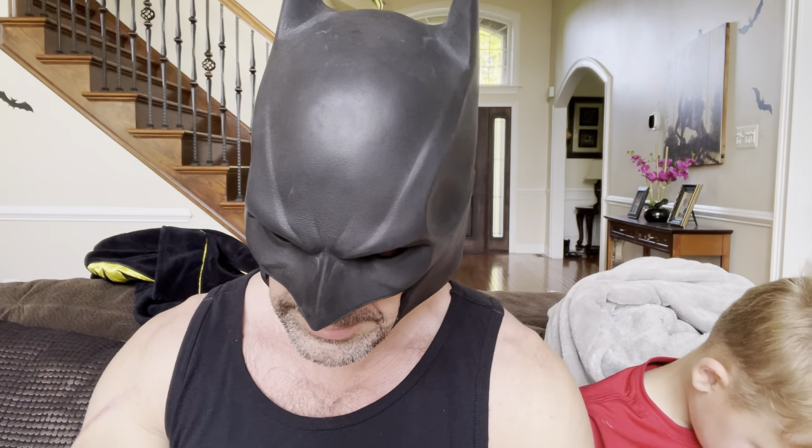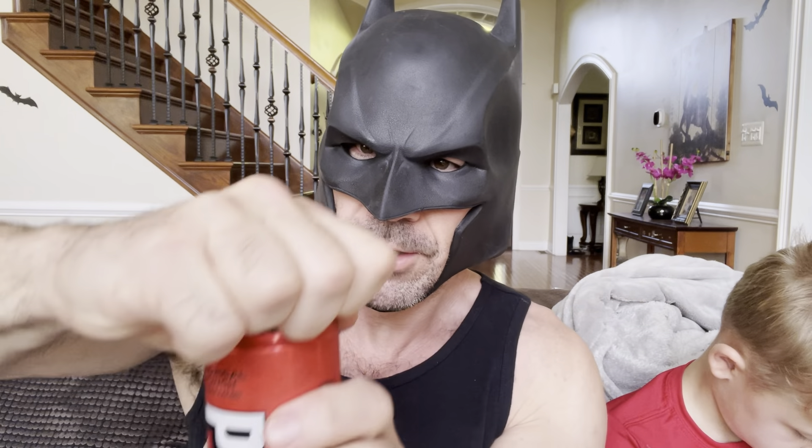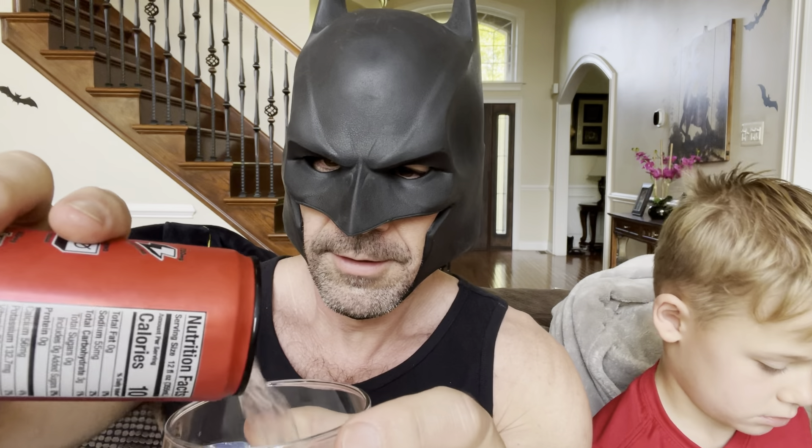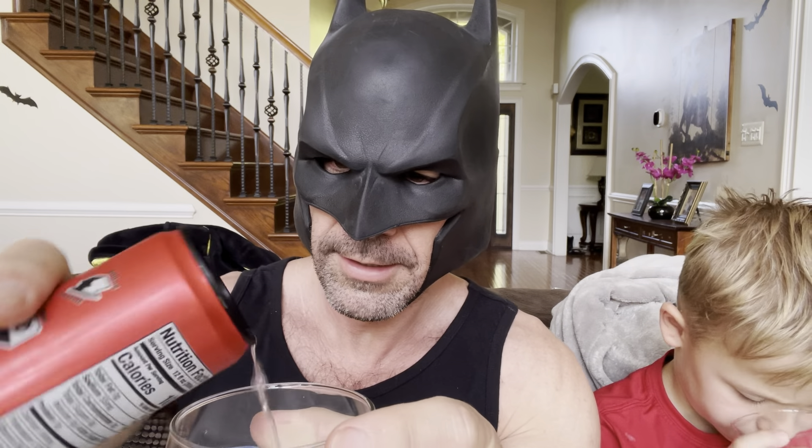Batman out. What is up guys, today we're trying a Tropical Punch Prime Energy drink. You want to check this, Damien? Damien's gonna check this — if it's good for us, it's good. I think this is like 200 milligrams of caffeine. Everybody knows the rules, just once. A little bit for Damien — oh, he wants more because it's good for his muscles. There you go sir.